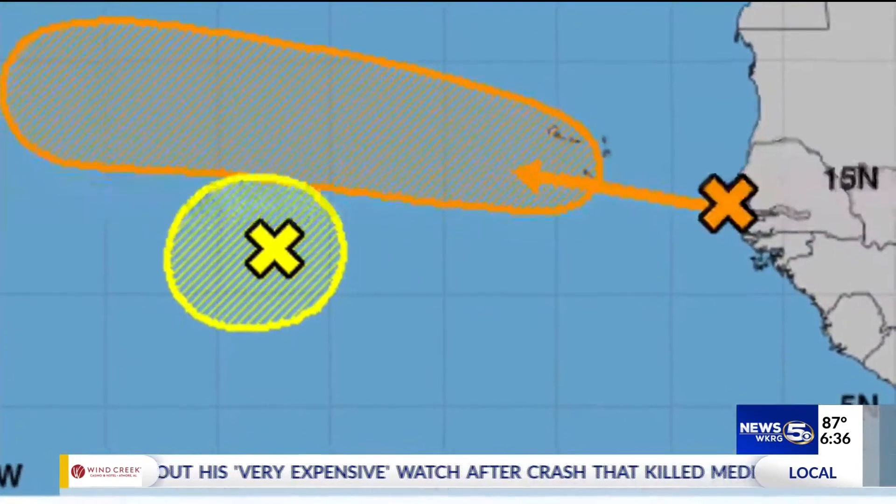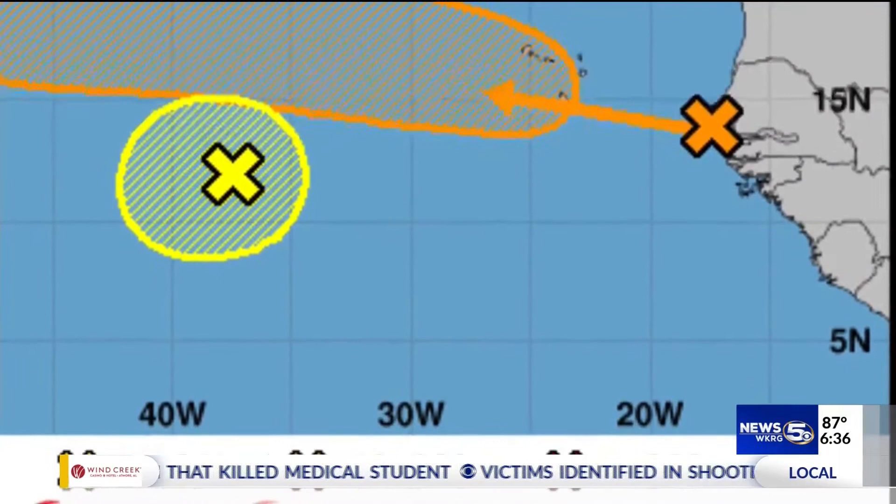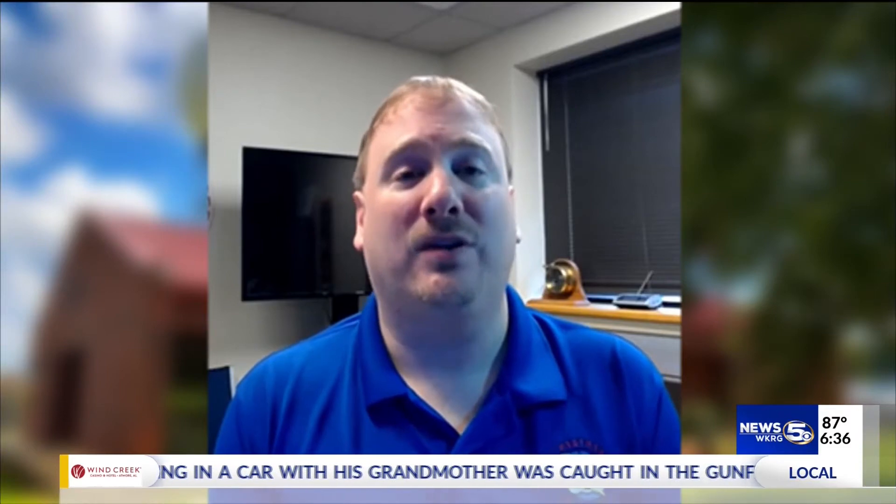Yellow means a low chance, less than 40 percent. Orange means medium chance, 40 to 60 percent. And red means high chance, greater than 60 percent. That gives you an indication of the confidence level of the National Hurricane Center and what they're thinking in terms of the potential for development.